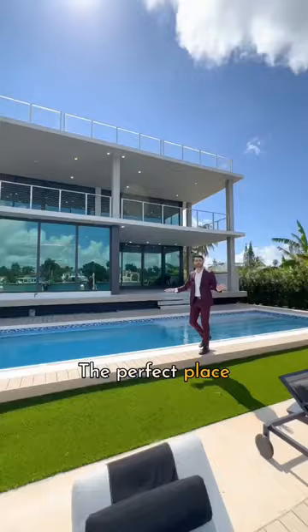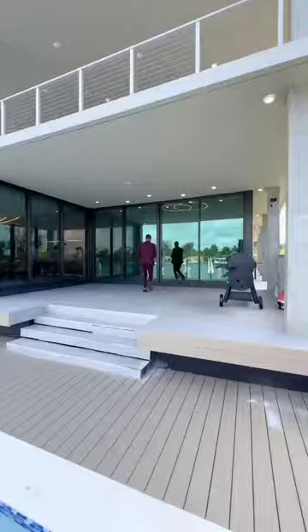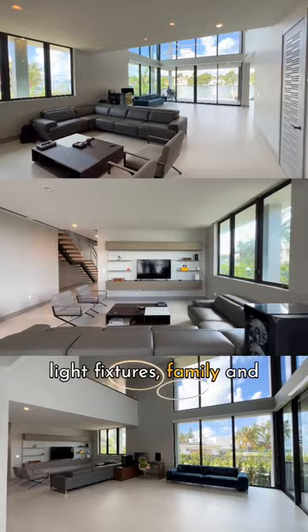Let's go inside. Pocket doors leading into your living space, 20-foot ceilings, beautiful light fixtures, and a family and living room right here.